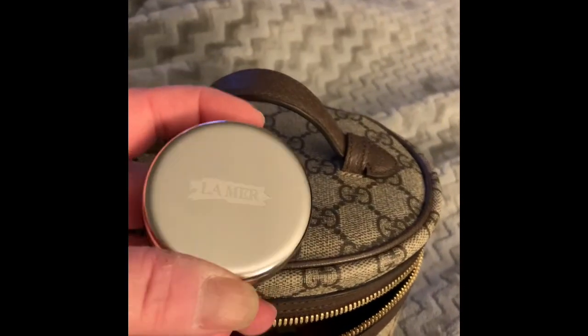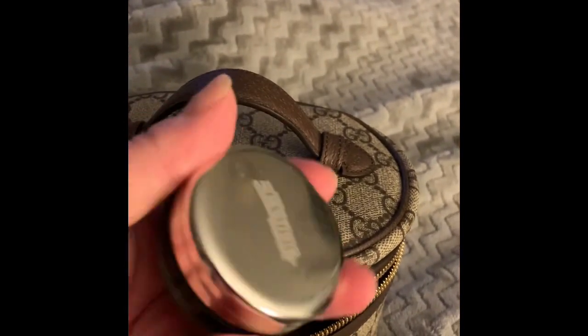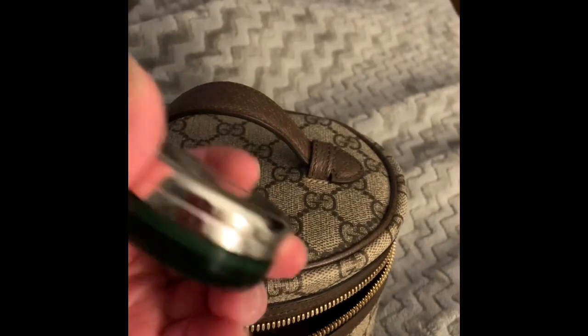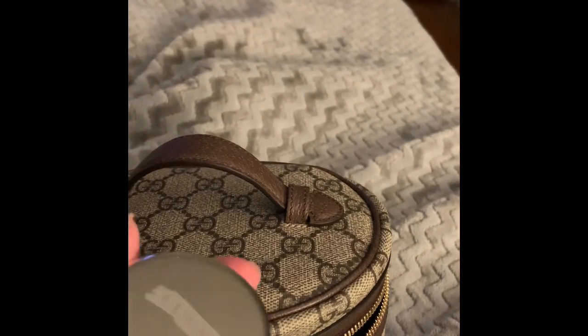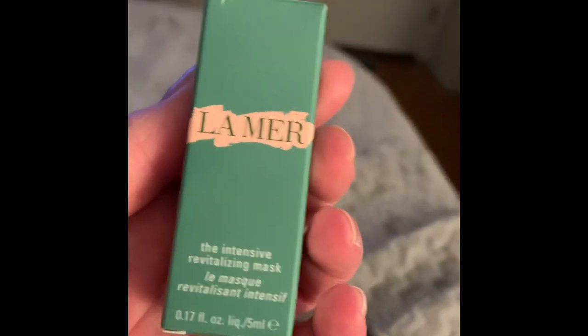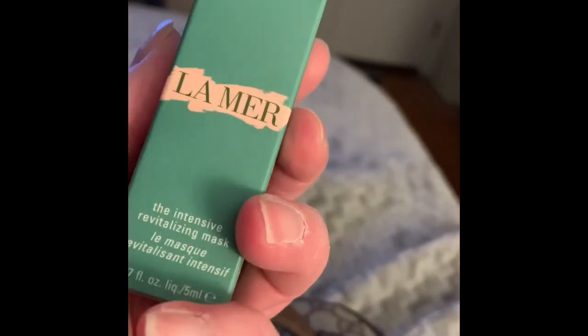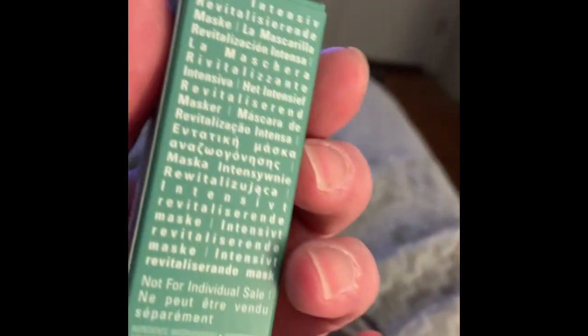I have my La Mer lip balm — this is the regular lip balm that comes in a jar. I also have an intensive revitalizing mask from La Mer. I'm not sure why I put this in here — I should probably put that in the bathroom with the rest of my skincare, or in my closet.